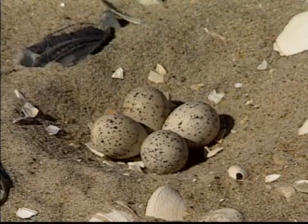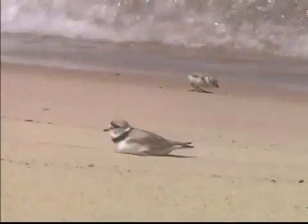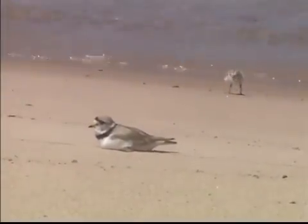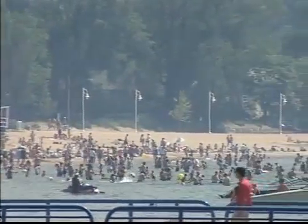Instead of a traditional nest, piping plovers lay their eggs in a simple depression among the sand and cobblestones. They spend their entire summer nesting, feeding and raising their young within view of the breaking waves. But piping plovers and pitcher's thistles are not the only things attracted to these beaches.